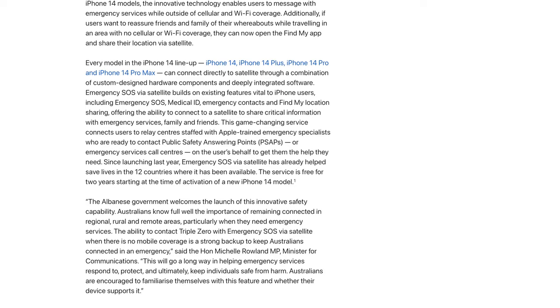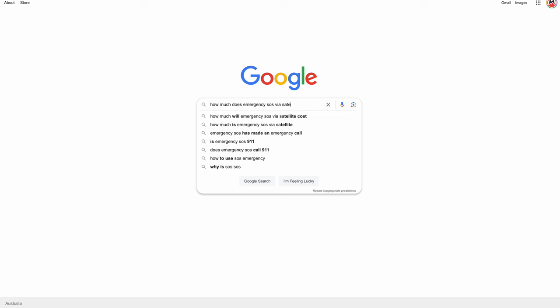Apple say that since it was launched in 2022 it has saved lives in 12 different countries where it's been released. It is free for the first two years from the date you purchased the iPhone 14 model. I assume because I got my iPhone 14 last year that it is free from then, but at the end of next year I'll probably have to pay some sort of subscription fee. I haven't been able to find anything about the exact cost of that, but for peace of mind I think it's something I'd probably pay for.